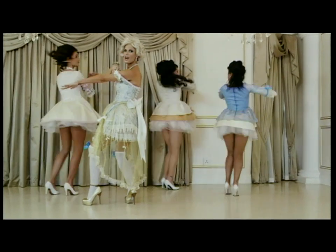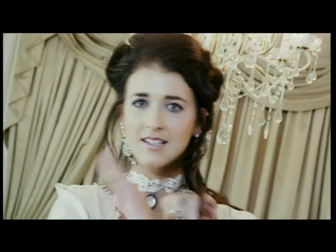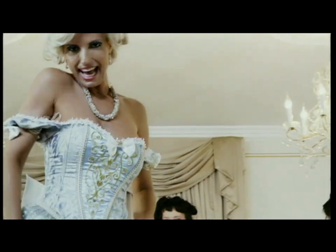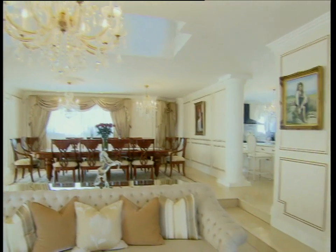Her single, "Set Apart," has been produced by Brian O'Shea of Elvis Blue and Jessie Clegg fame. Crystal is in talented company.